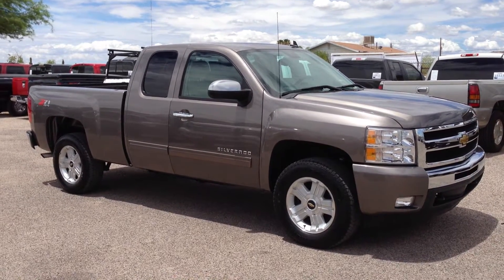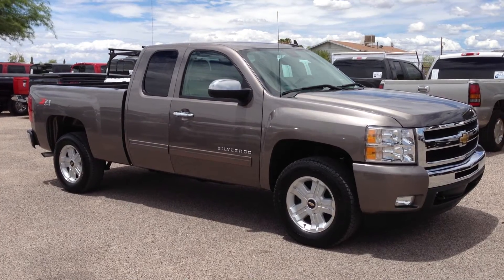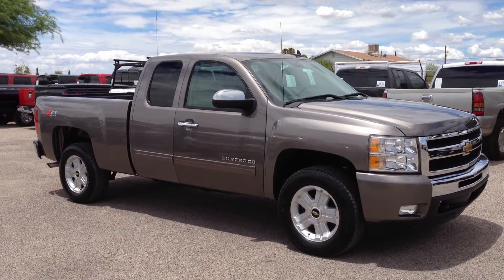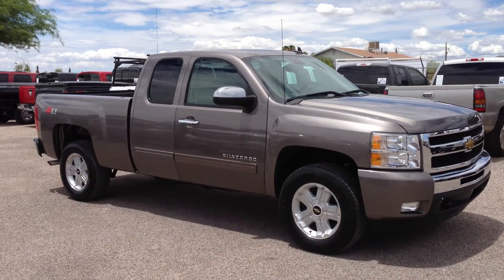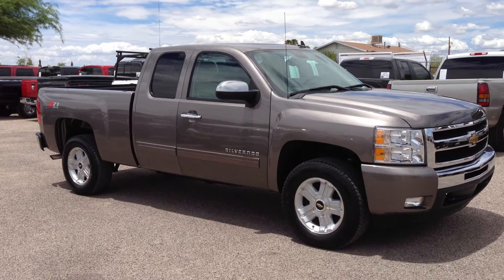This is Roger with Wheel Kinetics in Tucson, Arizona. We're selling this truck as a 2011 Chevy Silverado 1500. That would be a half ton, four-door extra cab. It's an LS, which means it's cloth. It's a Z71 4x4.